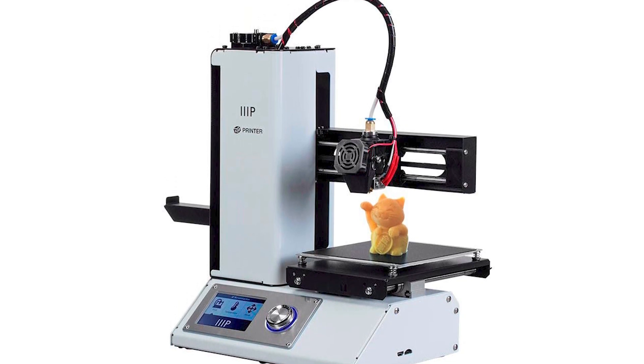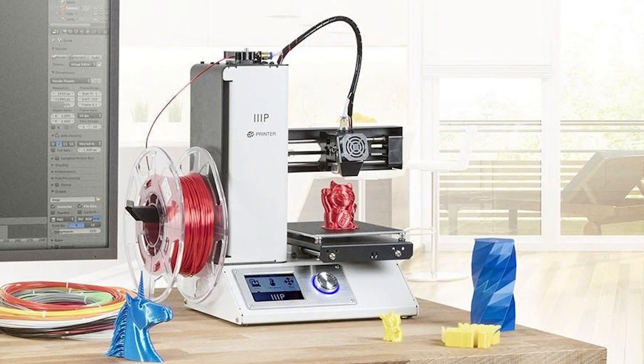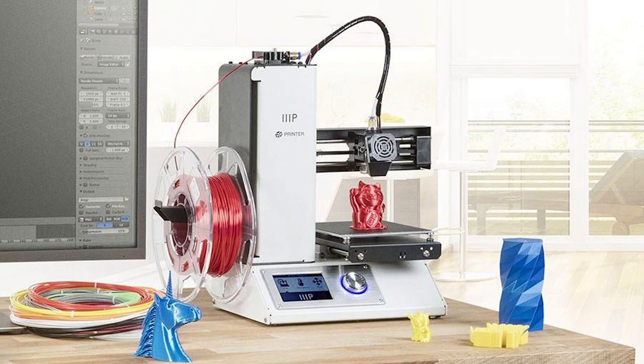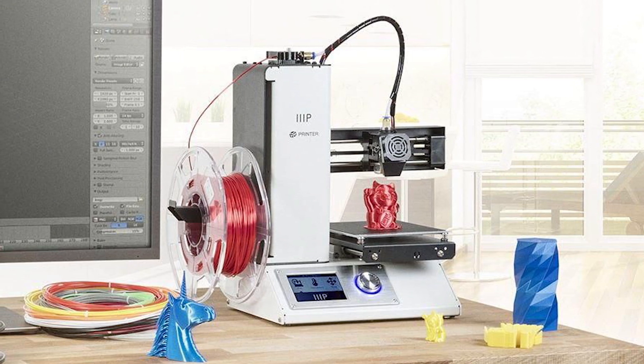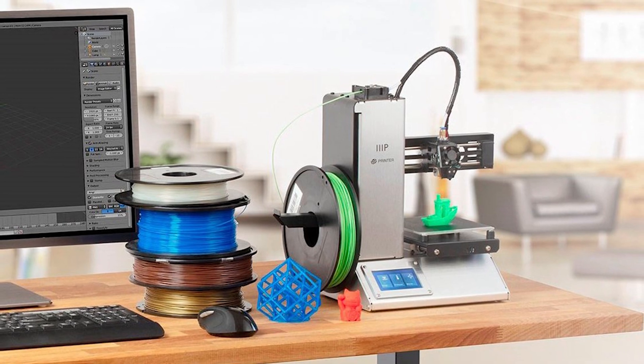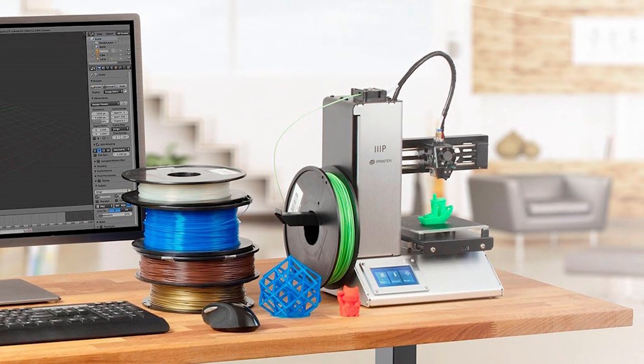You don't need a dedicated space for it on your desk. Perhaps the only real problem with this printer is that some materials need an enclosure to print well, which this model doesn't have. That said, it's easy enough to create your own in a pinch — even a plastic tub will work.